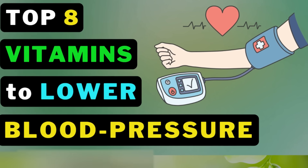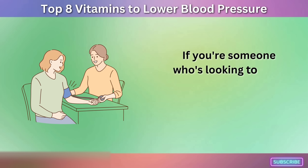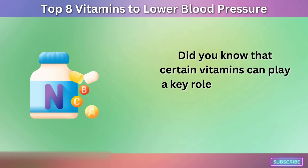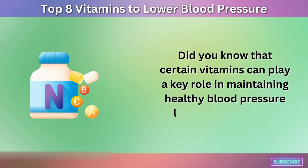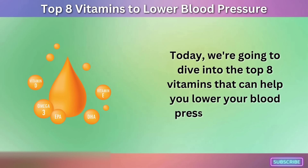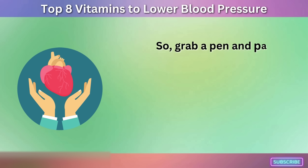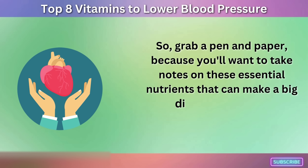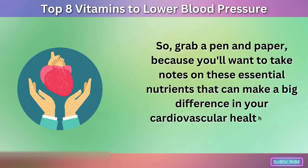Top 8 Vitamins to Lower Blood Pressure. If you're someone who's looking to keep your blood pressure in check, then you're in the right place. Did you know that certain vitamins can play a key role in maintaining healthy blood pressure levels? Today, we're going to dive into the top 8 vitamins that can help you lower your blood pressure naturally. Grab a pen and paper, because you'll want to take notes on these essential nutrients that can make a big difference in your cardiovascular health. Let's get started!